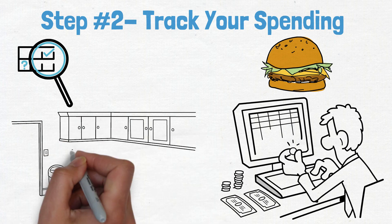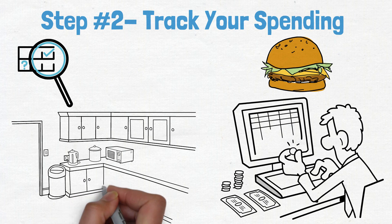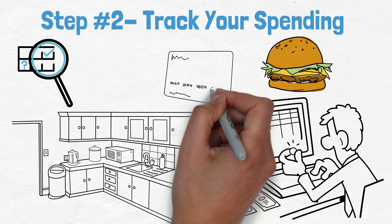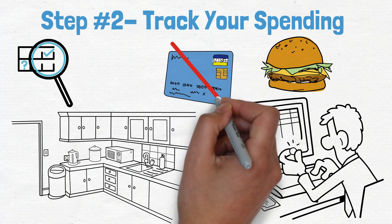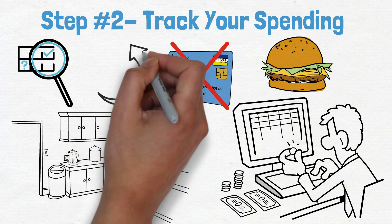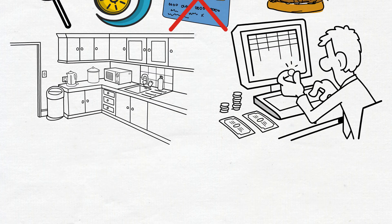Once you know where your money is going, you can start making changes to curb your spending. For example, if you find that you're eating out too often, try cooking more meals at home. If shopping is a problem, cut up your credit cards or only allow yourself to shop once a month. By tracking your spending and making changes accordingly, you can begin to regain control of your finances.